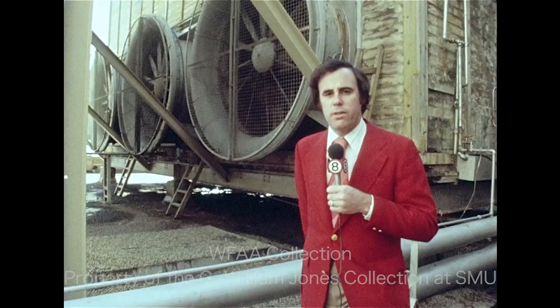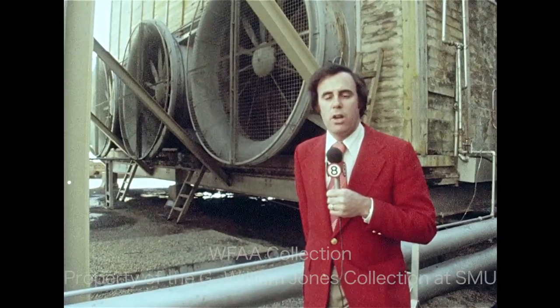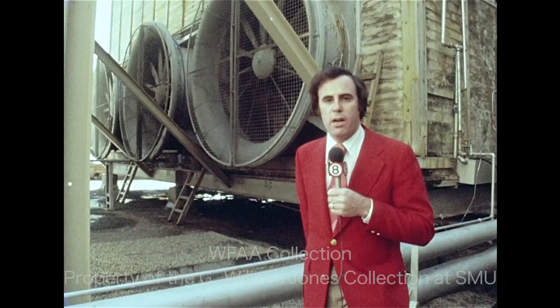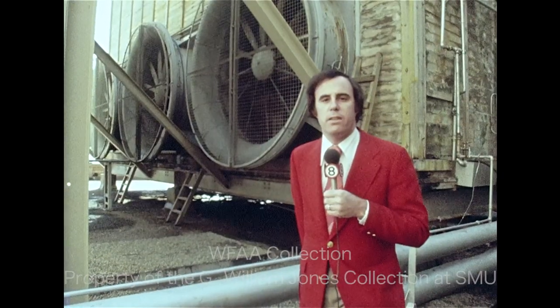Meanwhile, doctors close to the case say there is no guarantee whatever is in the air here won't remain after the renovation is completed. Nor is there any guarantee, say the doctors, that the building next door hasn't been contaminated by the mystery fungus. Bob Serkin, Channel 8 News at the Dallas Federal Building.